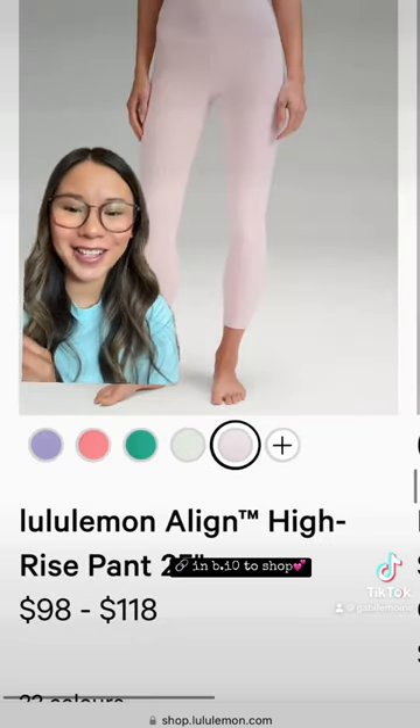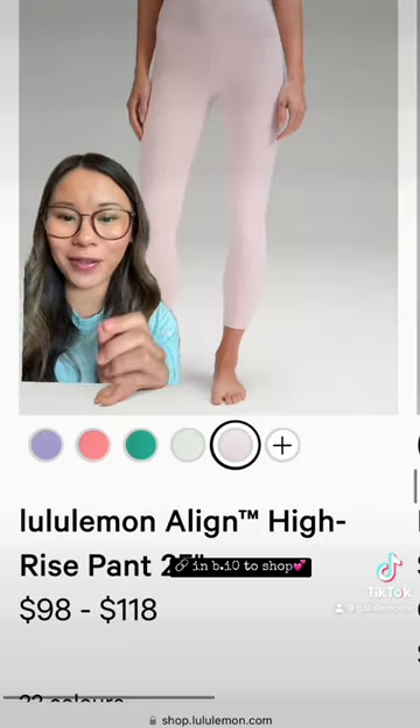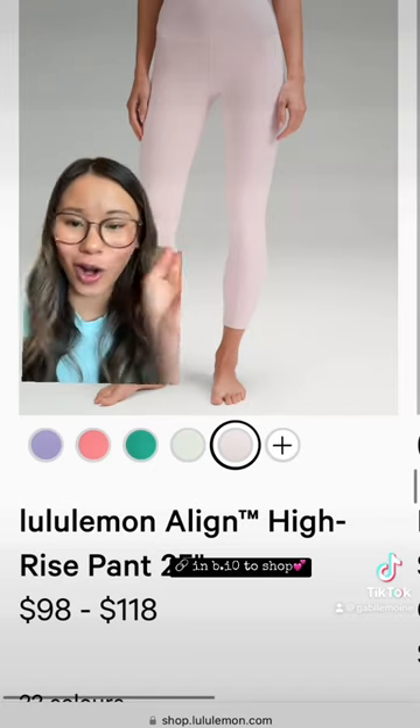Finally, so many people have been asking for this — flush pink aligns in the 25, 23, 21, like all the lengths.